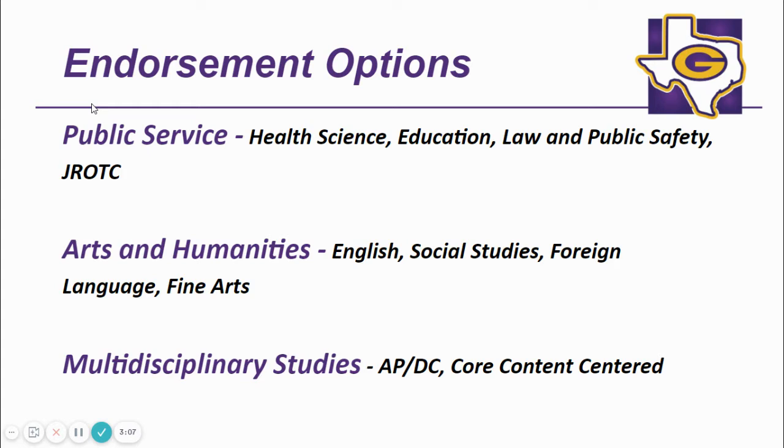Students can pursue a Public Service endorsement via any of the following areas: Health Science, Education, Law and Public Safety, and JROTC. For the Arts and Humanities endorsement, a student can meet this requirement via English, Social Studies, Foreign Language, or Fine Arts. The last endorsement, or high school major, is the Multidisciplinary endorsement.